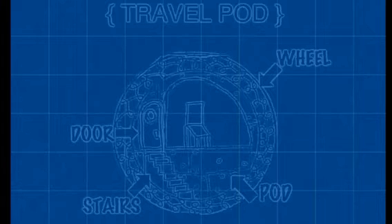The travel pod is a single person method of transport. The travel pod can only be used if you are going to a long distance destination. It can move on roads or under water. There is a huge wheel on the outside that rotates, while the pod in the inner space stays in the same position. The doors open out and the stairs are permanent.